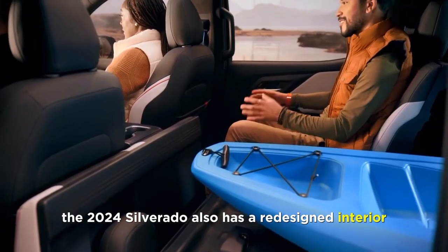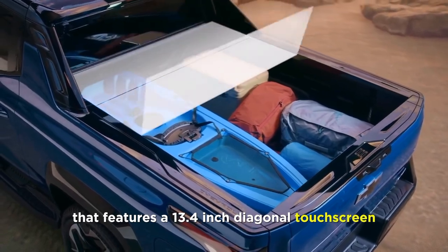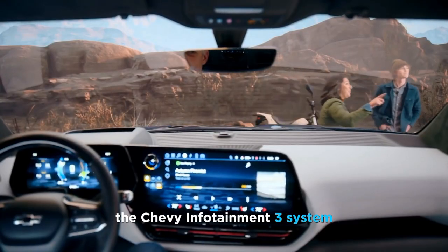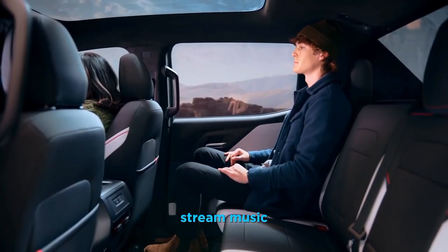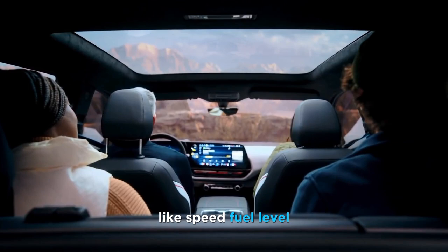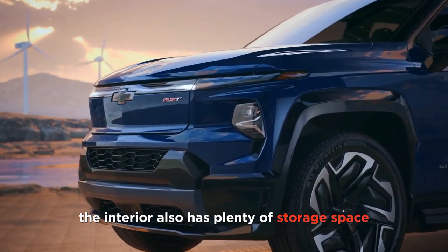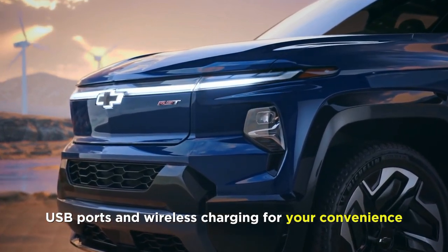The 2024 Silverado also has a redesigned interior that features a 13.4-inch diagonal touchscreen standard on LT and above. This touchscreen allows you to access the Chevy Infotainment 3 system, which lets you connect your smartphone, stream music, navigate, and more. The Silverado also has a digital driver information center that displays important information like speed, fuel level, tire pressure, and more. The interior also has plenty of storage space, USB ports, and wireless charging for your convenience.